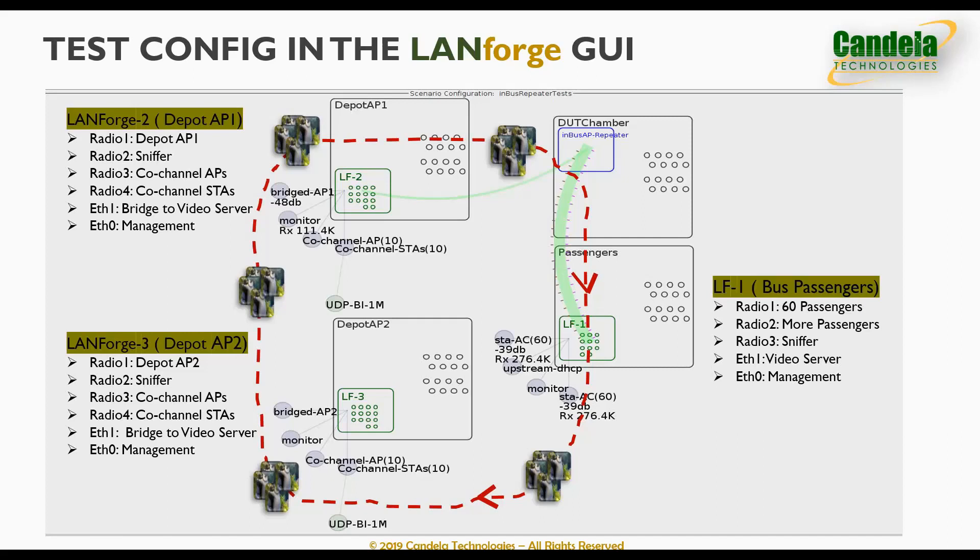Looking at the depot AP1 chamber on the top left, we have a second LandForge system LF2 with three radio modules. Radio one is used to create depot AP1 that the device under test connects to. Radio two is used for real-time sniffing. Radio three is used to create an ecosystem of other APs on the same channel in the depot. Radio four is used to create other ecosystem stations talking to the ecosystem APs, creating co-channel and adjacent channel interference to the device under test.